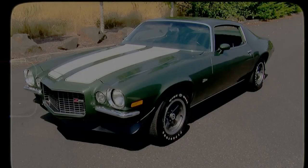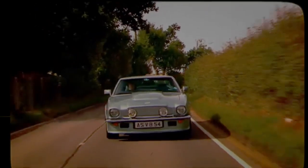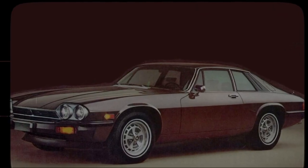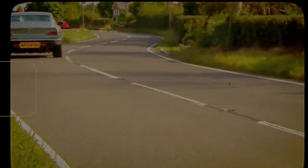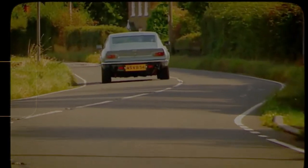The 1970s was a time of bell-bottoms, funky music, and an unmistakable air of rebellion. But amid the disco beats and flower power, there was another revolution happening on the streets — a revolution on four wheels. In a decade where style met power and innovation rolled down the highways, the 1970s gave birth to some of the coolest cars ever built. Join us as we step back in time and take a high-octane ride through the road icons of the 70s era.